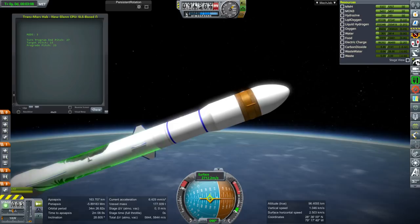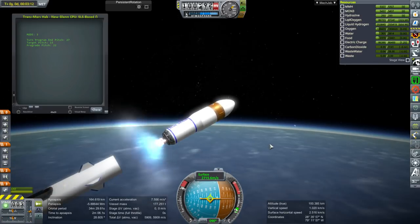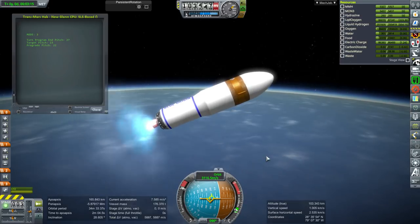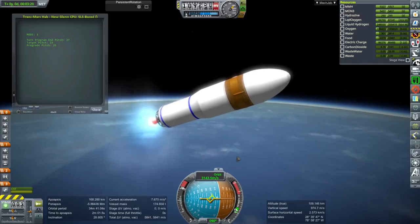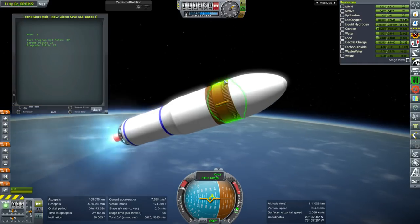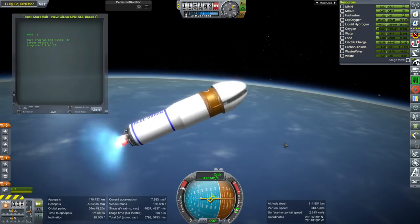We've got the fuel reserved on the first stage. The second stage two BE-3 engines are lit and we are proceeding. In a moment the fairing will separate and we'll get a look at the front end. Of course I had to do a custom fairing arrangement because we didn't want the huge SLS fairings on here.